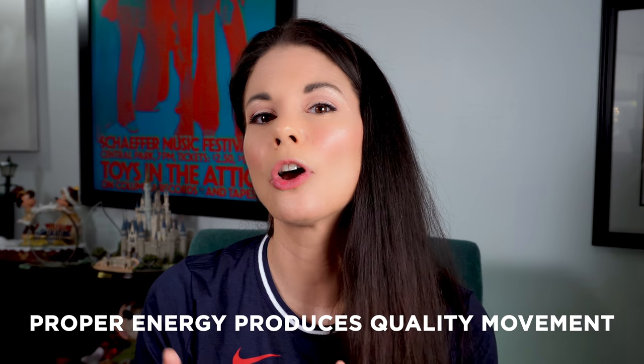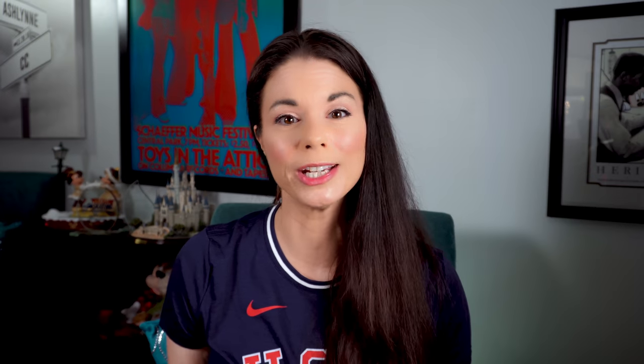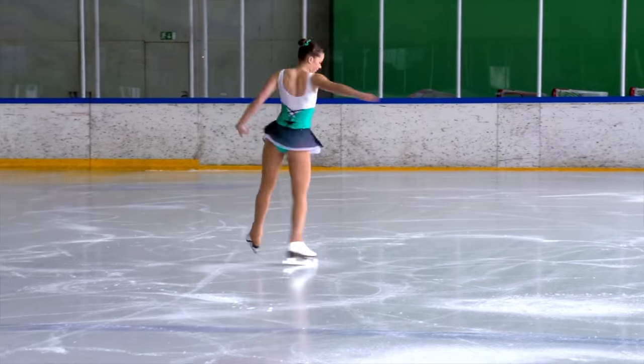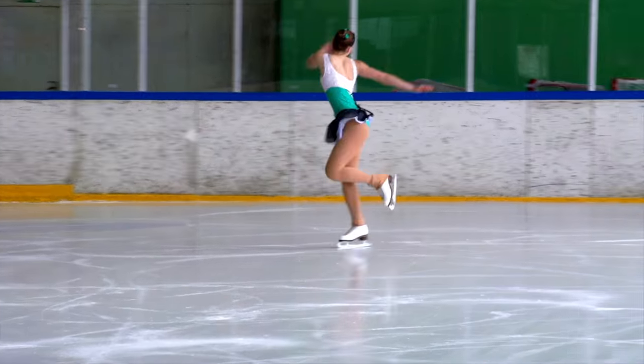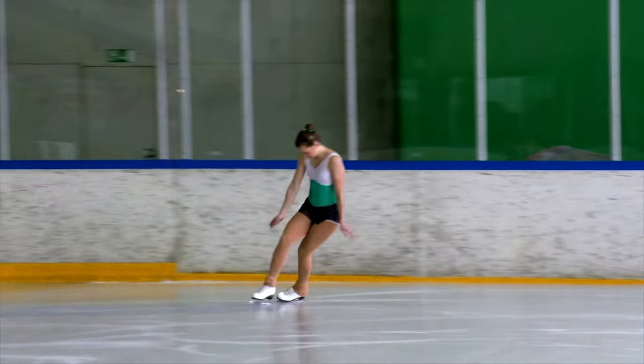Keep in mind that all motion requires energy. The proper amount of energy produces quality movement. Energy can be sustained and lyrical, or it can be aggressive. It can also dissipate if you lack stamina. Uncontrolled energy causes tension for you as a skater, as well as the audience, compromising the aesthetics and delivery of the program.